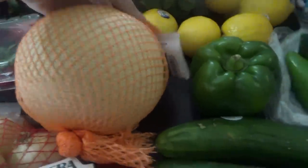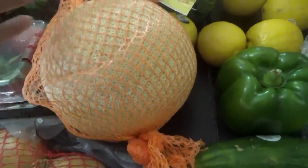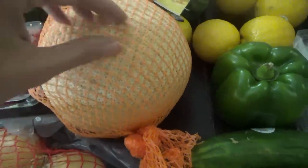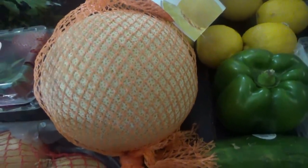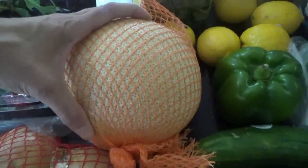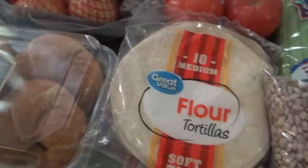I got another sun-kissed melon — I ordered cantaloupe and they substituted this again. A few of you asked if it's a honeydew, but honeydews are smooth and almost white on the outside. This one feels like a cantaloupe, just a little lighter, and it tastes like cantaloupe but a little sweeter. So it's like a mixture of both. I also got some peppers and celery.